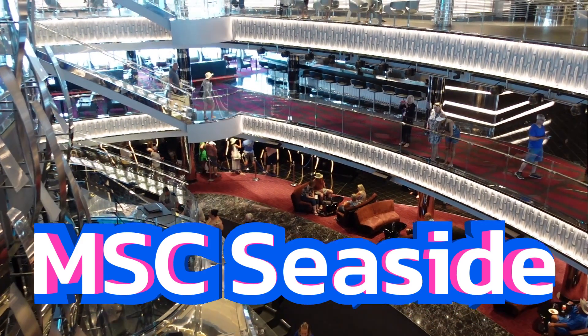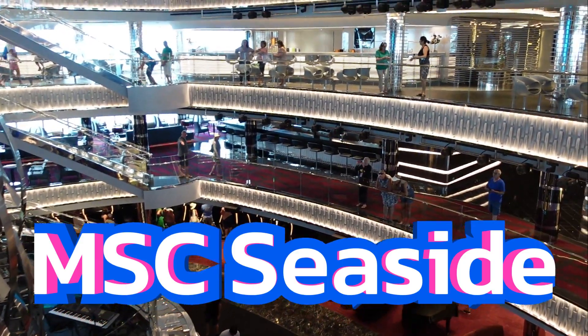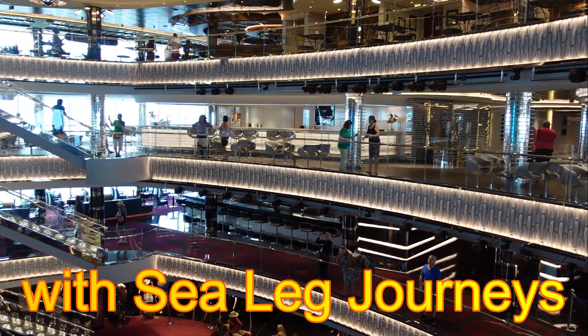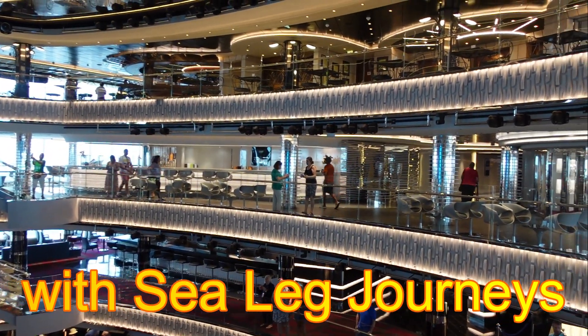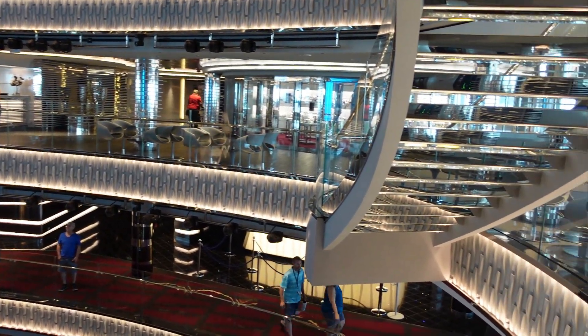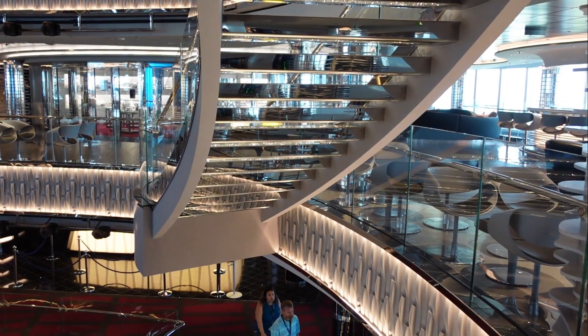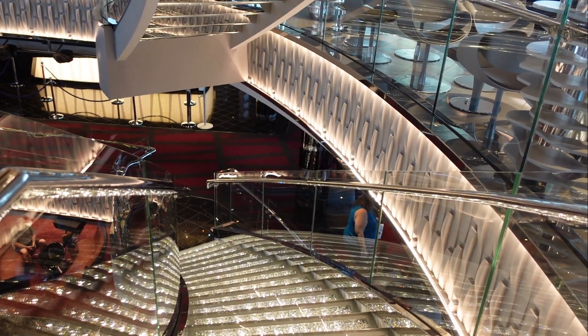Welcome to the MSC Seaside. Come along with us on this journey today as we walk around this ship to show you many of the amenities that it has for you. We start today here in the atrium. It's four stories high. It's a hub of entertainment. There'll be live music, food, bars, all kinds of stuff for you to get into.